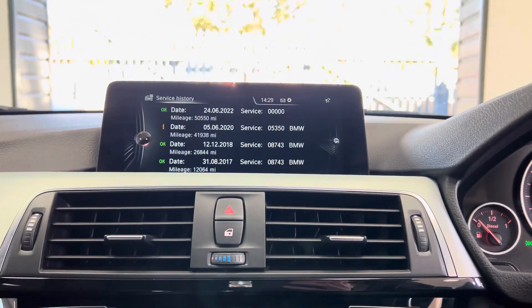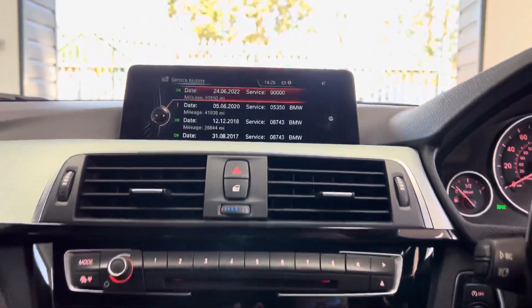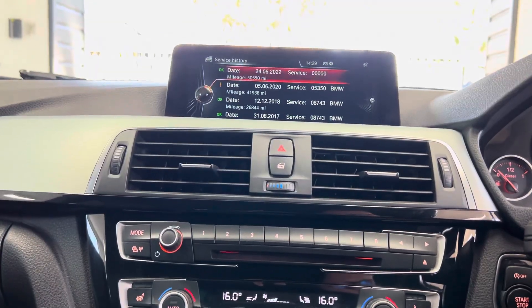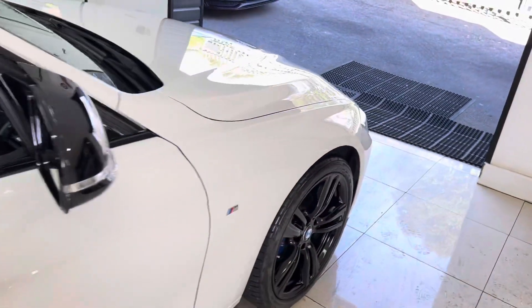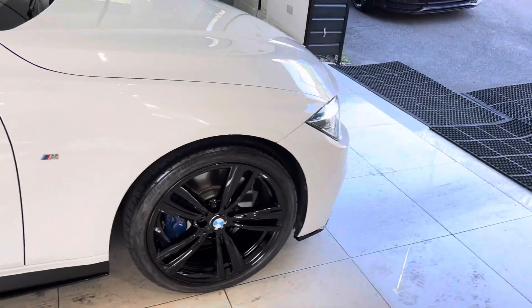If we go into the servicing information, as you'll see we have got 9,000 miles to our next service and a very good service history there on the iDrive. Don't forget if you want to know a little bit more about this 320d M Sport saloon, you can of course use the links available in the description box. For now though, thank you, bye-bye.